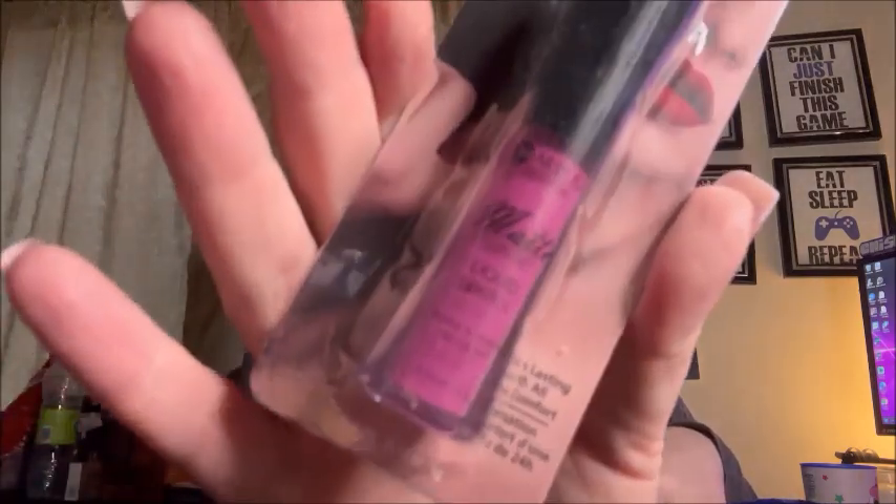For my daughter I got a Mini Mouse cup and some cool sunglasses. I also got a Mariposa liquid matte lipstick — there's no color name, just '04,' but that's the color.